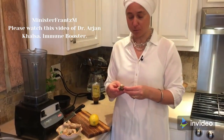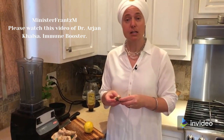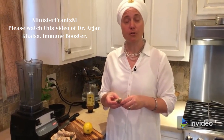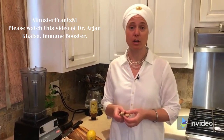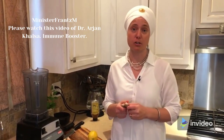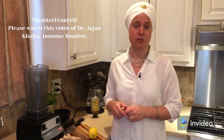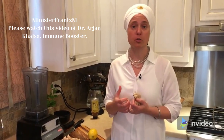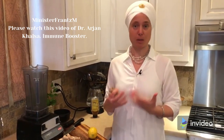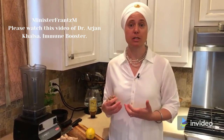Ginger has amazing health properties. It's an anti-spasmodic. So for women with menstrual cramps, or if anyone has a muscle spasm somewhere, this is really good for that. You can make a ginger tea with this, or you can make it into this lemon ginger drink that we're also making. It's a heating food, so when your body feels cold or in those cold winter months, this is really good for heating up your overall body temperature and helps support your immune system.